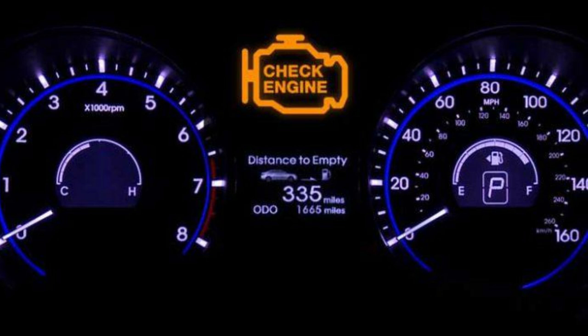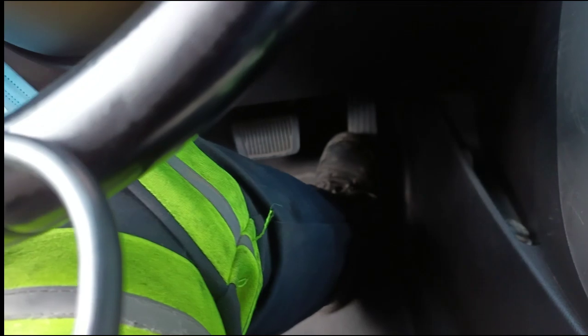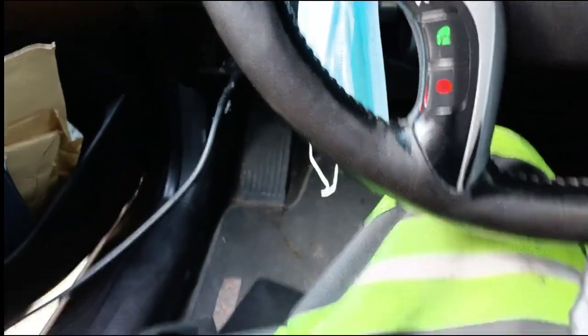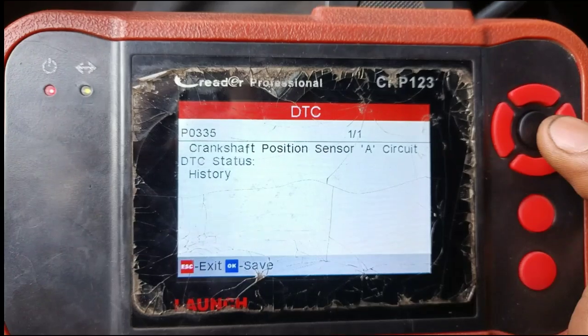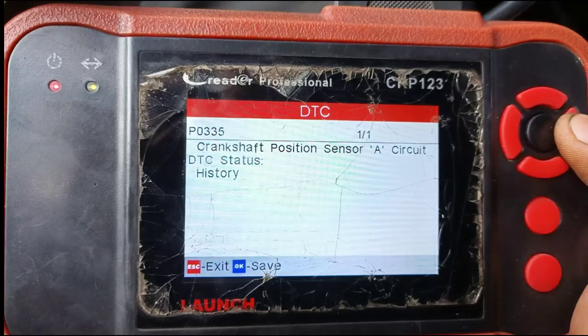Number 4: Intermittent or persistent check engine light. A faulty crankshaft position sensor can trigger the vehicle's onboard diagnostic system to illuminate the check engine light. This warning light indicates that the ECU has detected a problem with the engine management system, including issues related to sensor inputs such as the crankshaft position sensor.